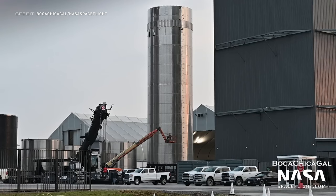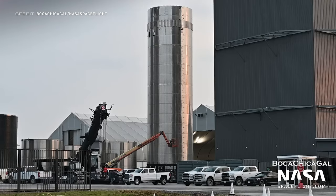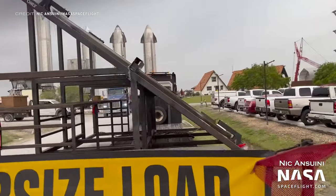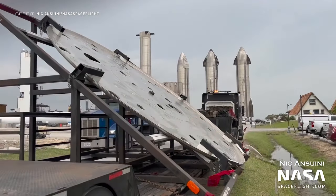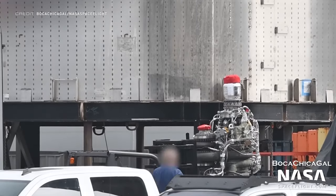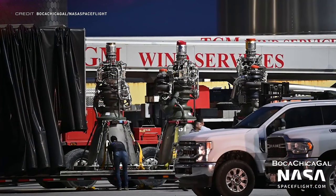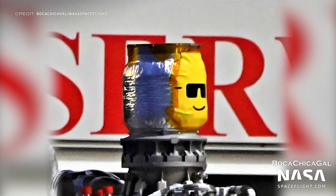With Booster 7 rolling into the high bay, Booster 8 had to be rolled out into the production site, allowing everyone to see the section constructed so far. A new Super Heavy thrust puck has also been delivered, which is what the Raptor engines at the bottom of the booster are attached to. We've seen a lot of Raptor 2 engines delivered over the past week, such as Raptor 2 number 42, number 51, and two others with Lego minifigure faces added on top.